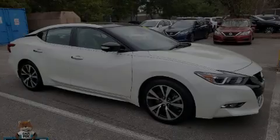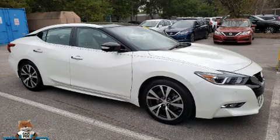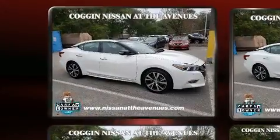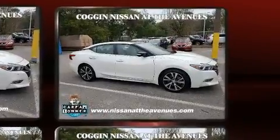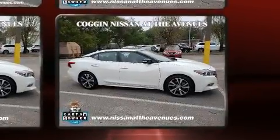Introducing the 2017 Nissan Maxima. This four-door, five-passenger sedan still has fewer than 30,000 miles. Smooth gear shifts are achieved thanks to the 3.5-liter six-cylinder engine. And for added security, dynamic stability control supplements the drivetrain.